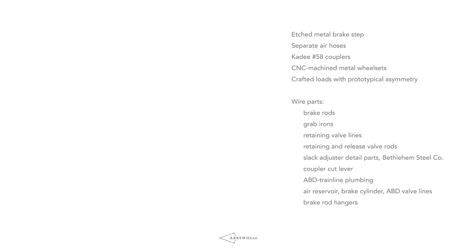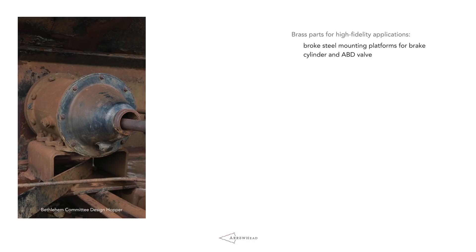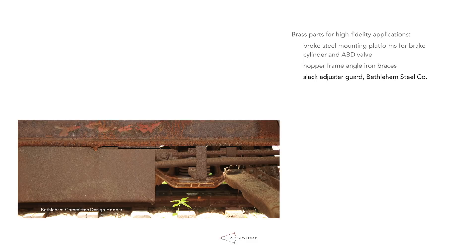Arrowhead's Committee Design hopper also includes features such as KD-58 scale couplers, carefully crafted loads with prototypical asymmetry, wire retaining valve lines, wire retaining and release valve rods, wire air reservoir, brake cylinder, and ABD valve lines. Arrowhead's Committee Design hopper utilizes brass parts where injection molding is weak to give the same fidelity — for example, brass brake steel mounting platforms for the brake cylinder and ABD valve, brass hopper frame angle braces, and slack adjuster guards.